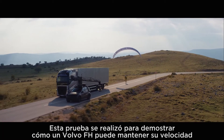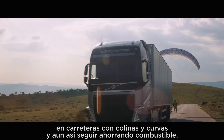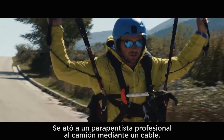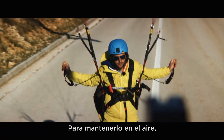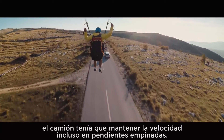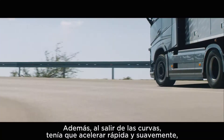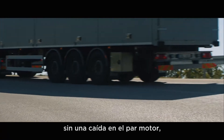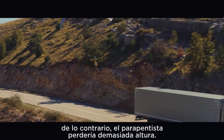This test was set up to demonstrate how a Volvo F8 can keep up its speed on hilly and curvy roads and still save fuel. A professional paraglider was attached to the truck by a wire. To keep the paraglider flying, the truck had to maintain speed even when driving up steep inclines. It also had to accelerate out of the bends quickly and smoothly, with no dip in torque — otherwise, the paraglider would lose too much altitude.